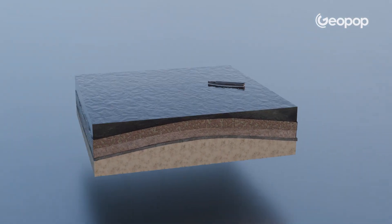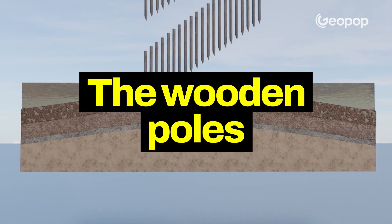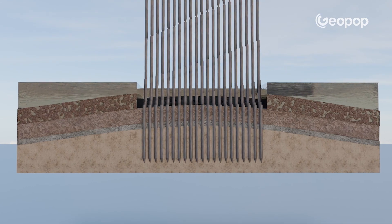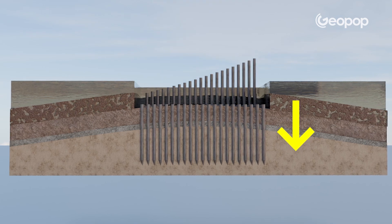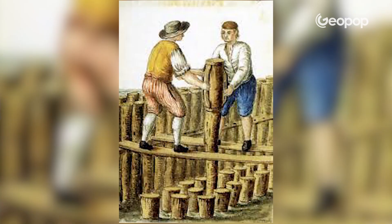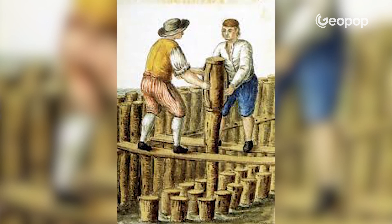This is precisely where the wooden piles come into play. The caranto, although harder than the layers above it, would not be able to support the load of a building on its own. For this reason, already in the early Christian period, they decided to make it more compact by driving large numbers of wooden poles, called piles, into it. The ground became more stable, making it better suited for building construction.